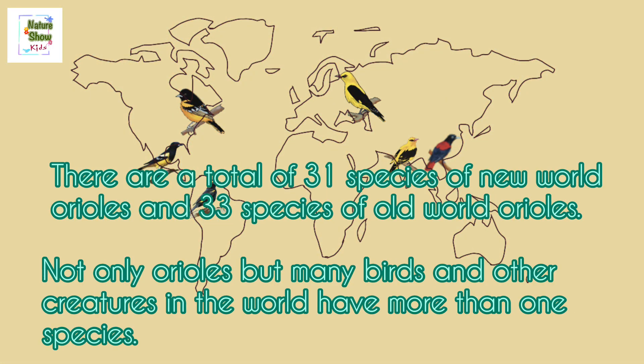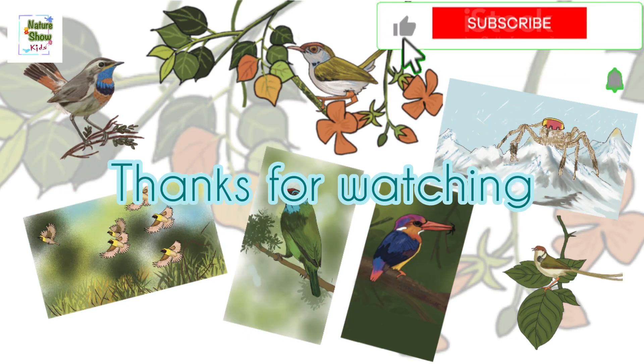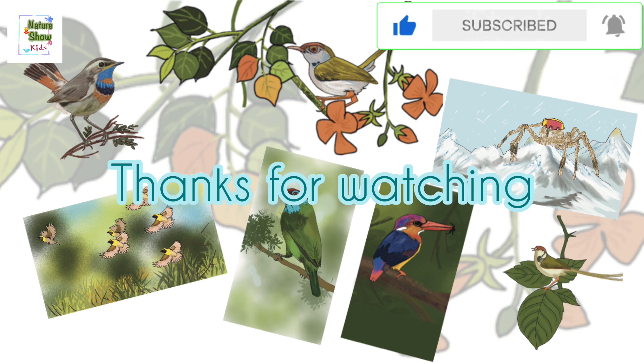Some fun facts: There are a total of 31 species of New World Orioles and 33 species of Old World Orioles. Not only orioles, but many birds and other creatures in the world have more than one species. Let's meet in the next video with a new species and their amazing facts. Till then, bye-bye!